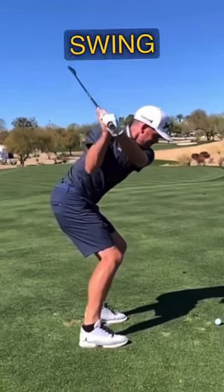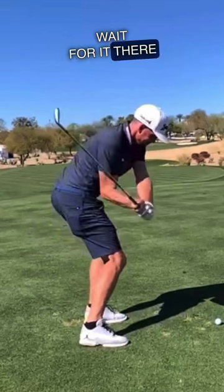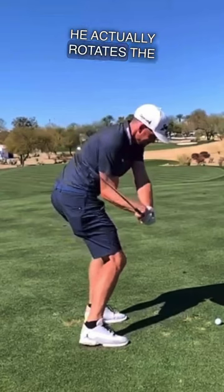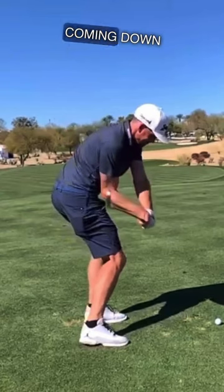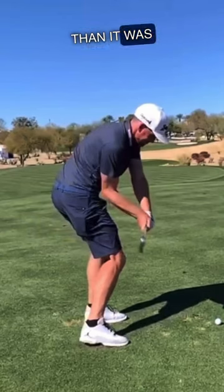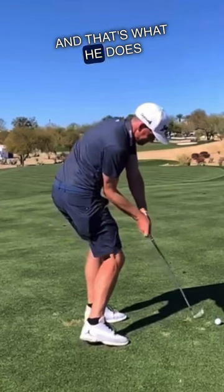What good players do is they pitch it back, they get it on the right forearm. And for Keegan, he actually rotates the face down even a little more coming down on delivery. Look at here — see that face right there, it's a bit more closed than it was going back. So he pitches it back, prepares the face, and that's what he does.